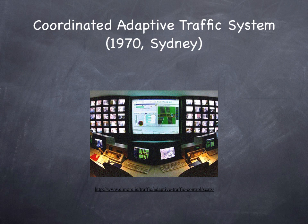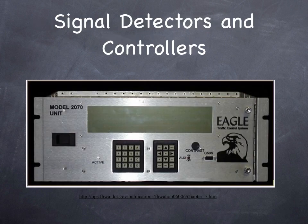Coordinated adaptive traffic systems, such as SCATS, developed in the 1970s in Sydney, synchronize traffic signals to optimize traffic flow over an area based on real-time conditions. It automatically adjusts cycle lengths, splits, and offsets to minimize traffic delay.